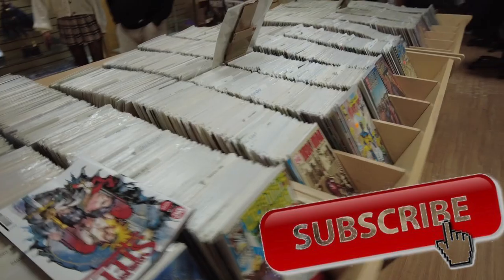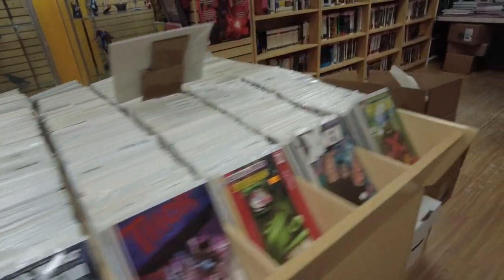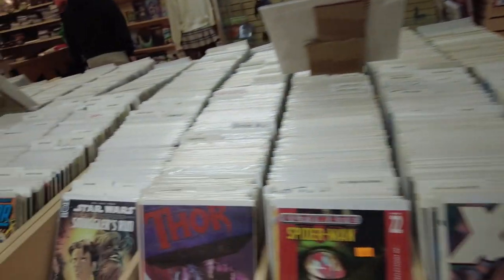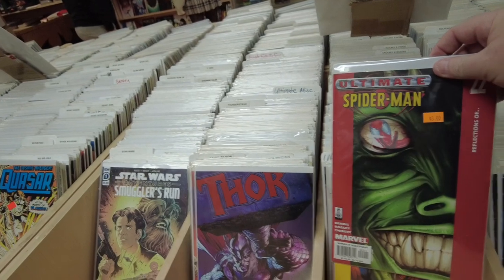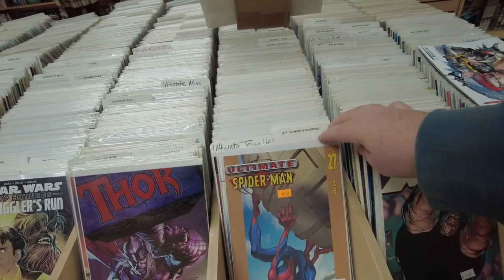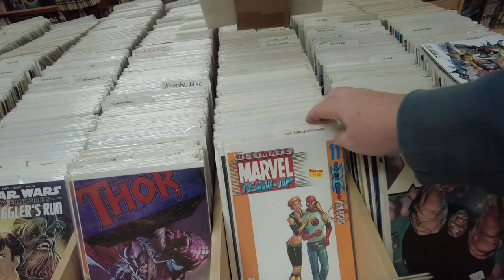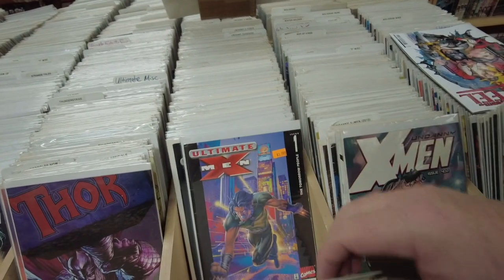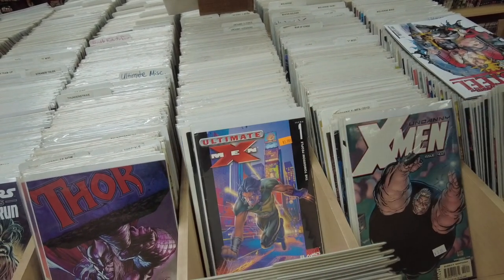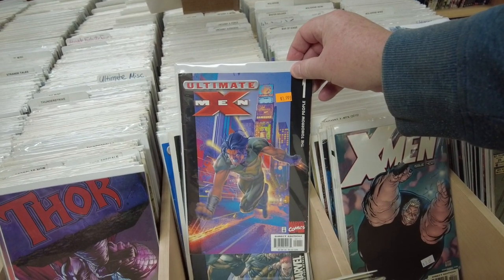All right, this side's Marvel, this side's DC — let's skim some of these. Oh, here we go. This was like the last great Spider-Man run — the Ultimate Spider-Man, that was 2003 to 2012. The Bendis run. This is a good run, man. I think that was the last really good one for Spidey. You've got Ultimate X-Men in here too. Pricing is good — these are all like three or four dollars.